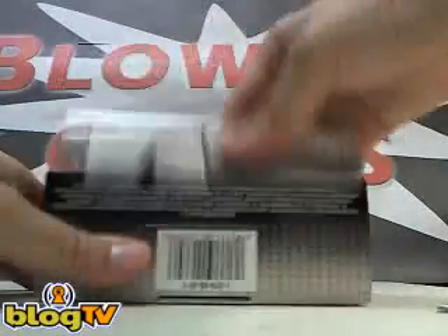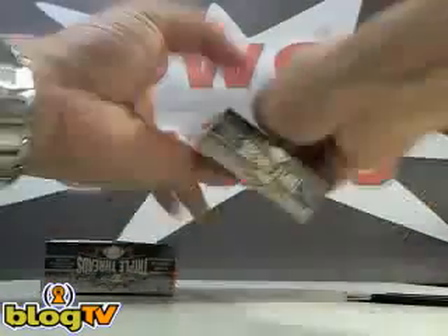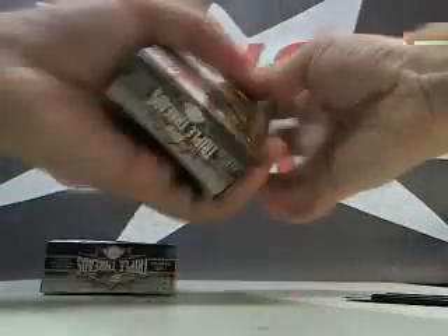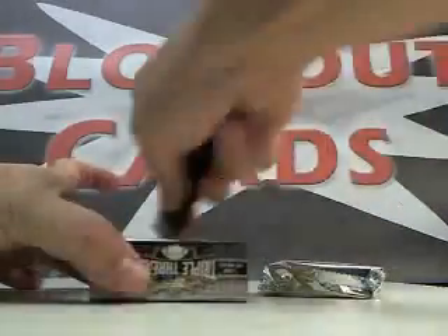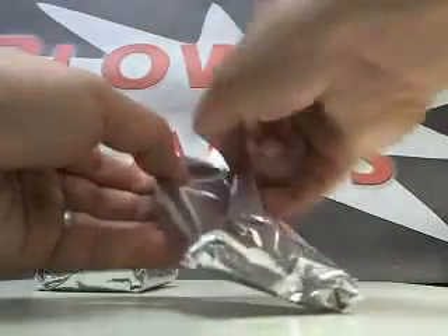2011 Topps Triple Threads Baseball. Alright, here we go — pack number 1 and pack number 2.